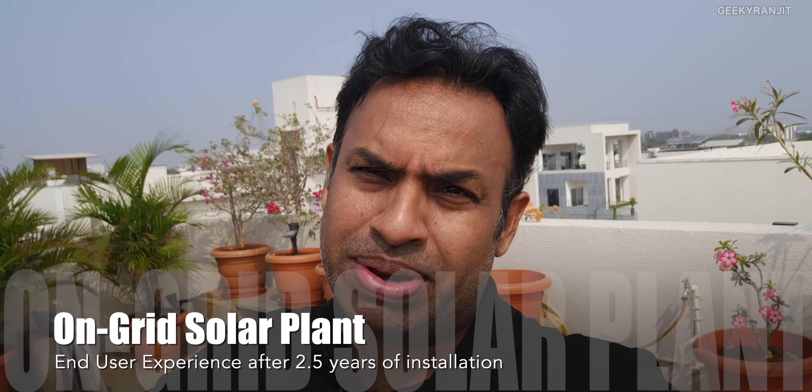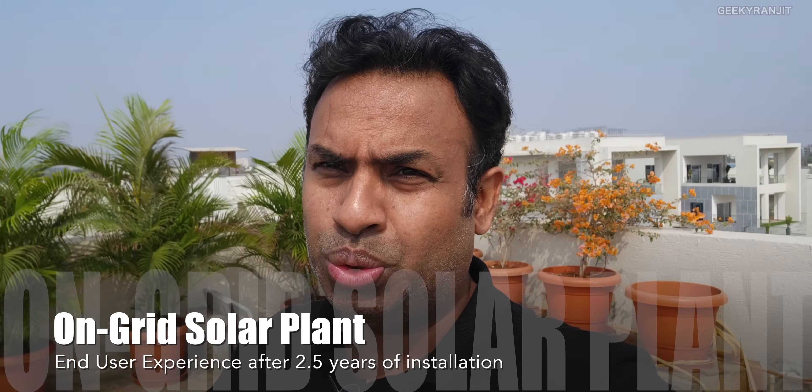Hi guys, this is Ranjit and this is a solar video. I'm at my friend's place. Instead of just concept theory videos, my friend has a solar plant over here. I believe he has had this for over two and a half years — it's an on-grid plant. So let's talk to him and get the facts on what he feels about this on-grid solar plant after about two and a half years.